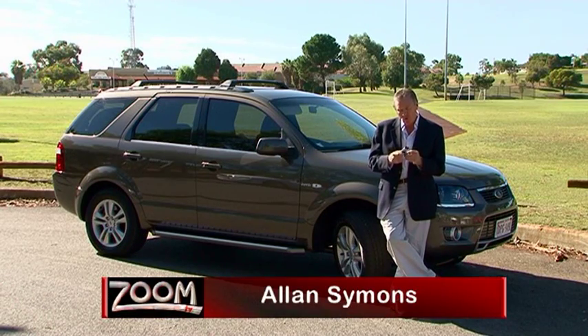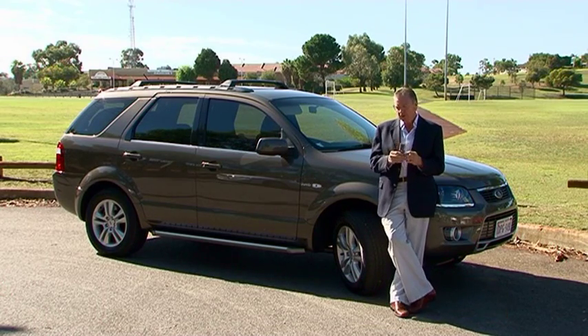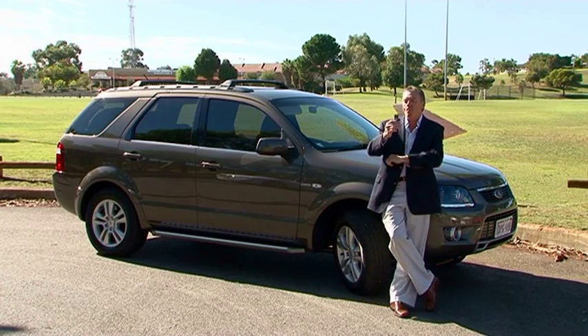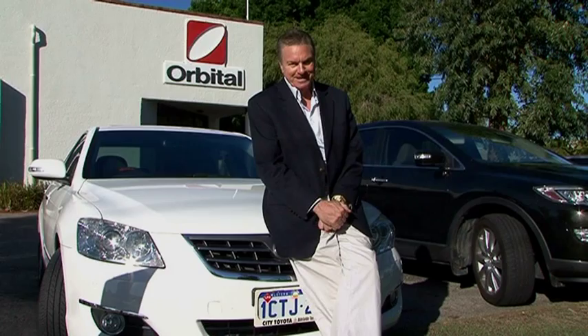Why is it that it's always more fun to do the wrong thing, like eating chocolate instead of salad, sleeping in instead of getting up early and going to work, or driving a petrol guzzling car instead of a boring fuel efficient one? But now, thanks to Orbital Autogas Systems, you can have a car that looks like a salad but drives like a double chocolate coated Tim Tam with cream and nuts.